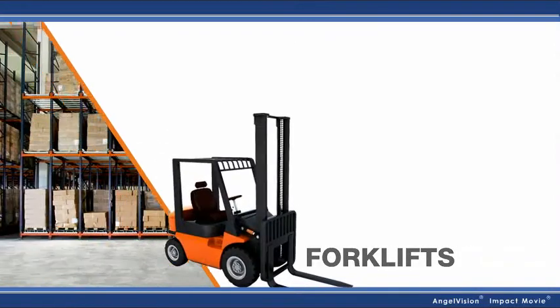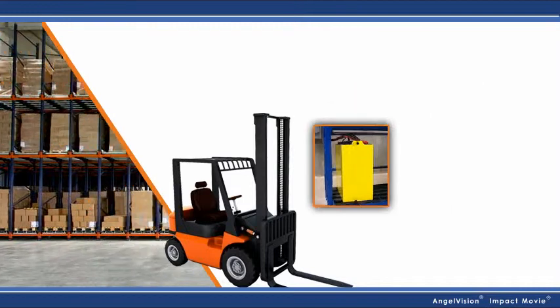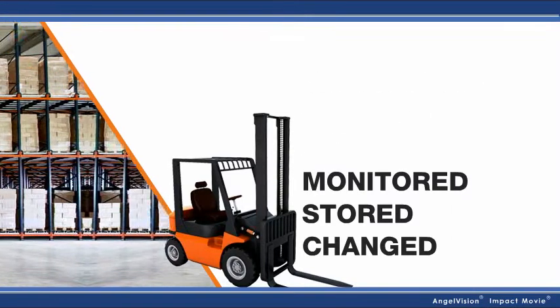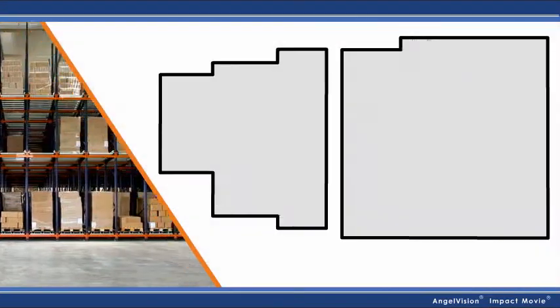Forklifts — they keep your warehouse moving. Batteries keep your forklifts moving. And battery handling systems keep your batteries charged, stored, and monitored. It's a chain of reliability, and it's crucial to your success.